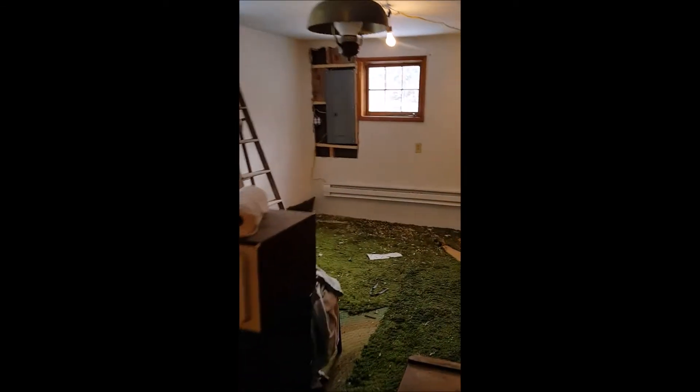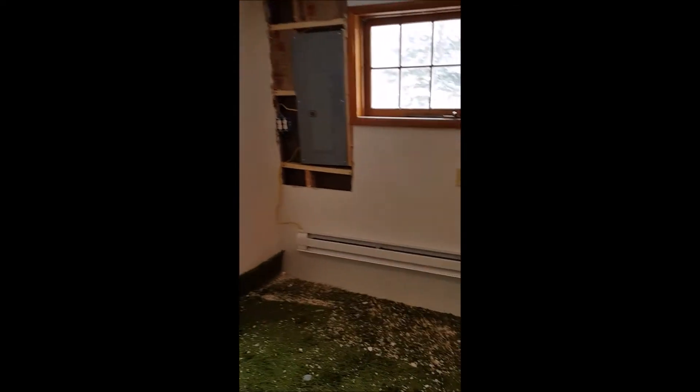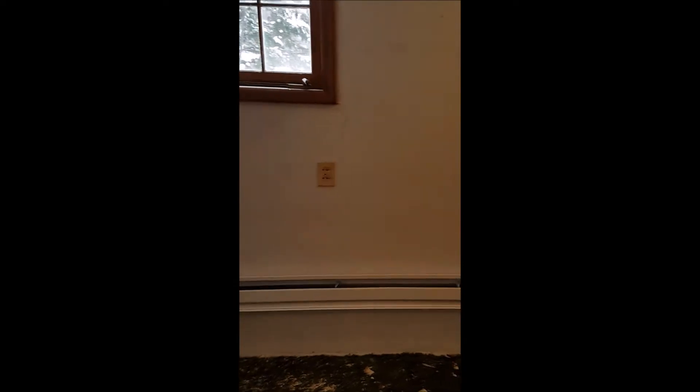A new electric box and new service is in, and we have some electric panel heaters set in already. I'm going to go into what will be the kitchen — apologies for the camera movement.